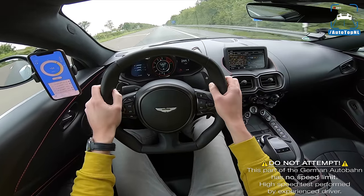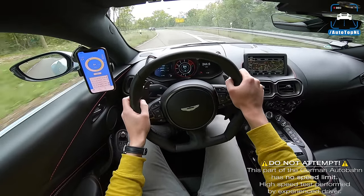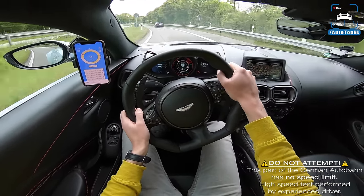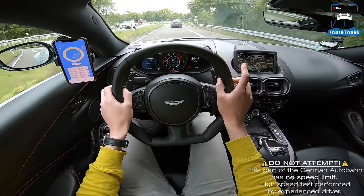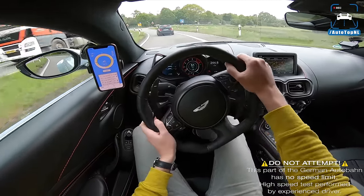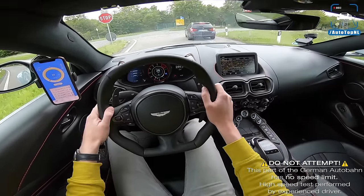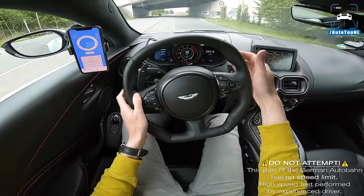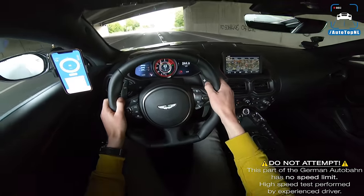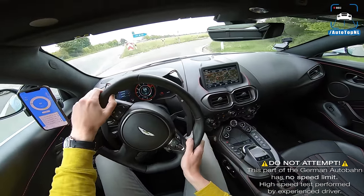My first impression is that it feels very light, even though this car is a little bit heavier than the Porsche. This feels lighter. It also seems a little bit faster somehow; I think the steering rack is a little bit quicker as well. We've got fixed paddle shifters. Oh man, this thing is loud — it sort of sounds like a V8 Mustang.